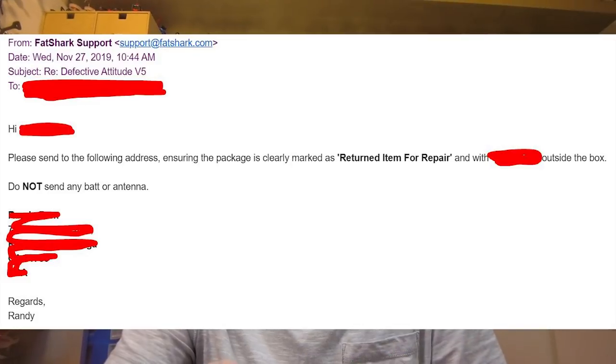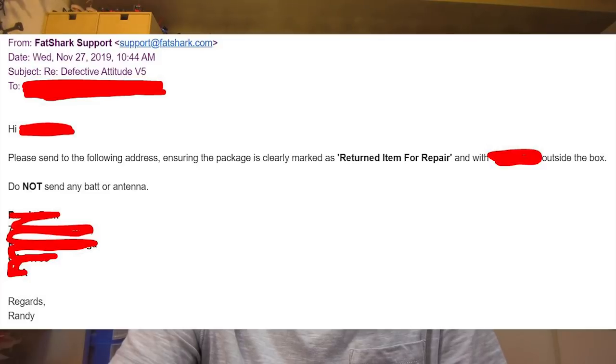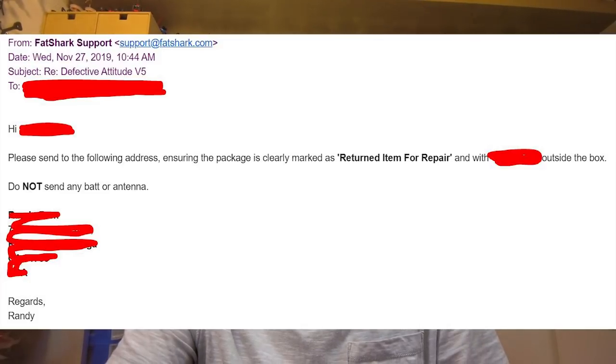Overall it was pretty fast, though there was a lot of back and forth with emails between basically three parties. I think I started this whole process around the Thanksgiving holiday, and now it's almost Christmas. I sent the goggles off towards the middle of December after going away for a week for vacation. After I sent the goggles off, they fixed them within about a week and I got them back just a couple days ago.